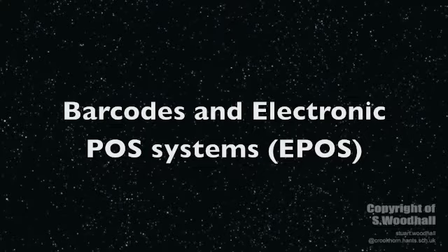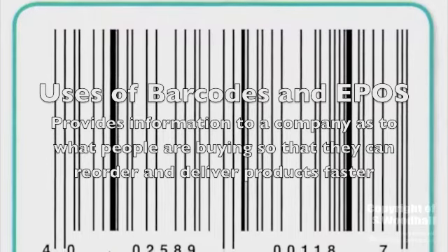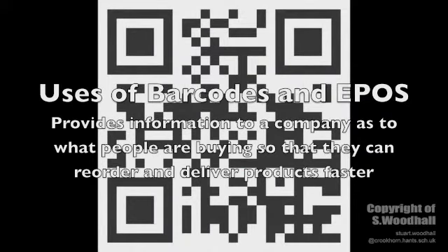The last technology we're going to look at is barcodes and electronic POS's. The use of barcodes and electronic POS systems is to provide information to a company so they can stay one step ahead of the competition.